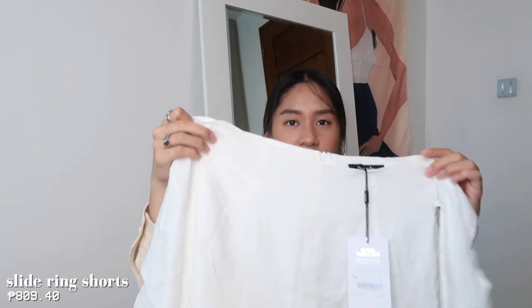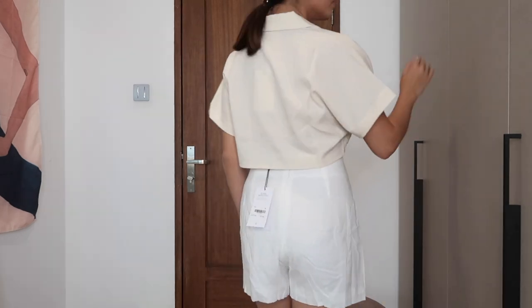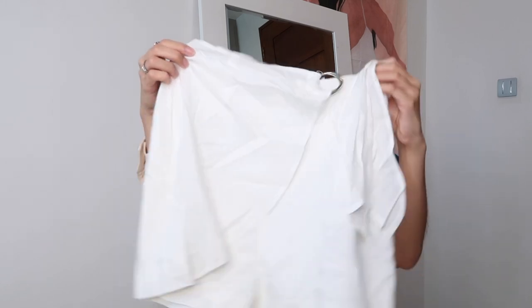Next are these white ring shorts. They look a bit see-through, but when I tried them on, you couldn't actually see inside — though maybe with light you can. You just tie this thing here, and it showed okay on the try-on.